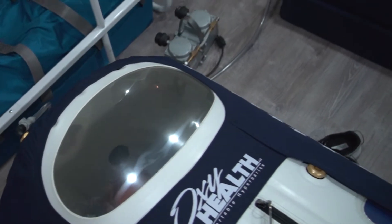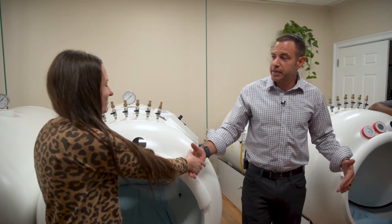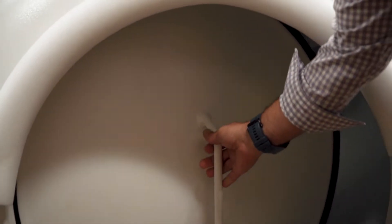When it comes to hyperbaric therapy, you could treat yourself at home by either renting or purchasing a chamber in the privacy of your own home. You can go to a clinic or a wellness center and get treated with trained technicians under the supervision of a healthcare provider or medical doctor. Which is the best for you? That's the topic of this particular video.